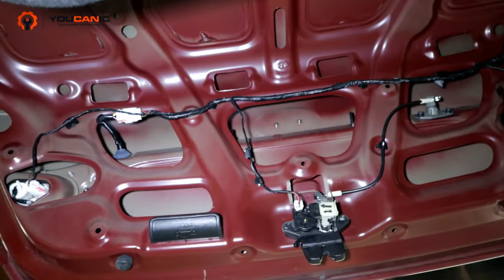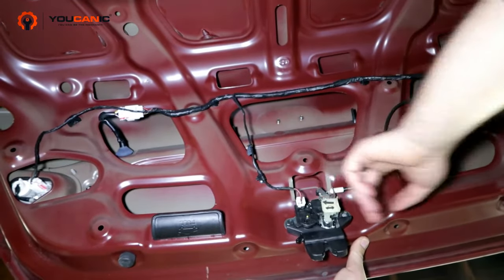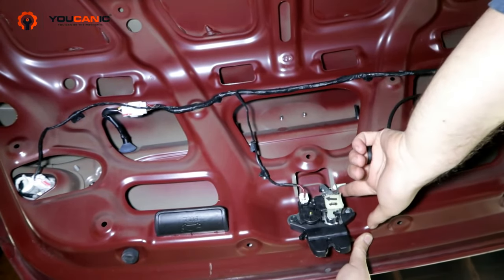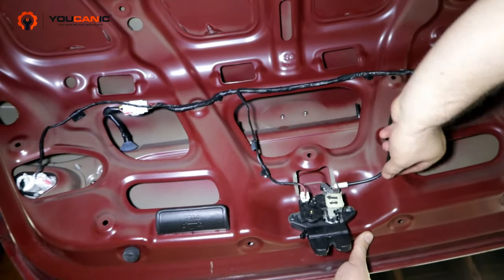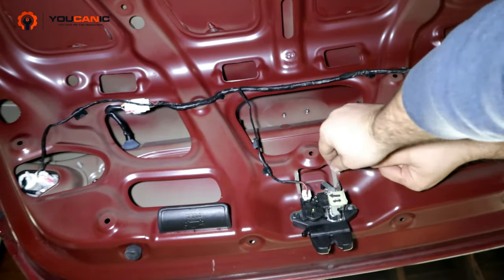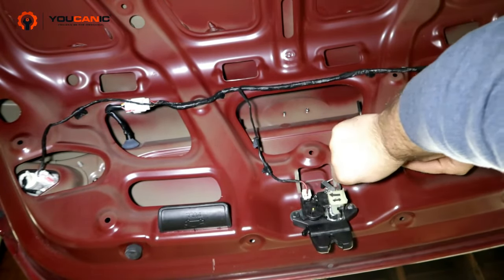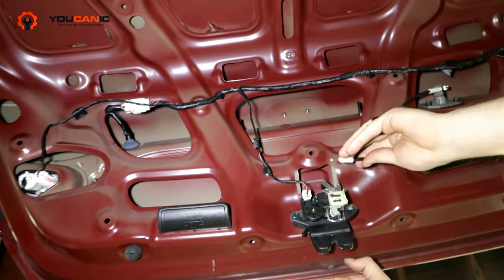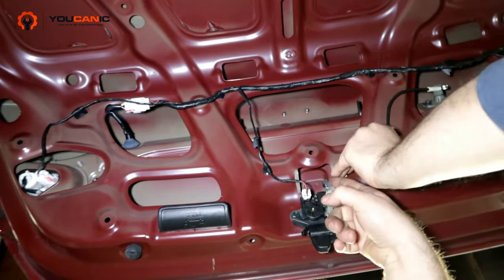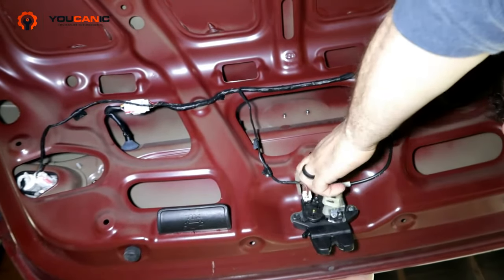Looking at the trunk latch itself — another common problem if you're pulling on the trunk release and your trunk is not opening: this piece right here can break, or it has a little ball joint on the other side that can come off. A lot of times this plastic piece simply just comes off, and all you have to do is come back in here, put this back together, put that whole joint back, and lock it in. You can see it's working after that.